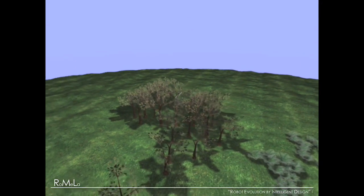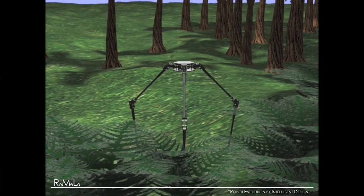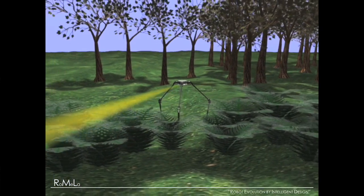What you see here is what we want to do next — fold up the legs and shoot it for long-range motion. It deploys its legs, almost like Star Wars. When it lands, it absorbs the shock and starts walking. The yellow thing shown is not a death ray — it represents cameras or sensors. Because the robot is 1.8 meters tall, it can see over obstacles and bushes.